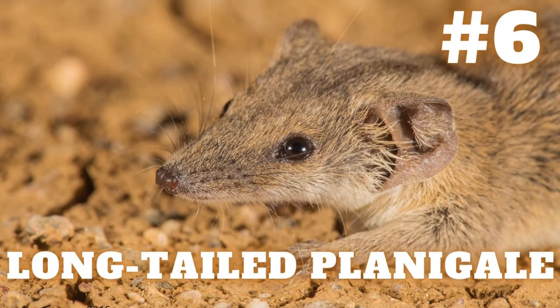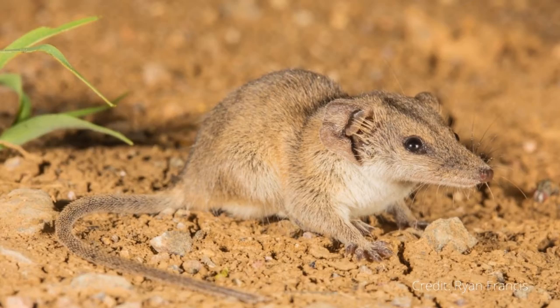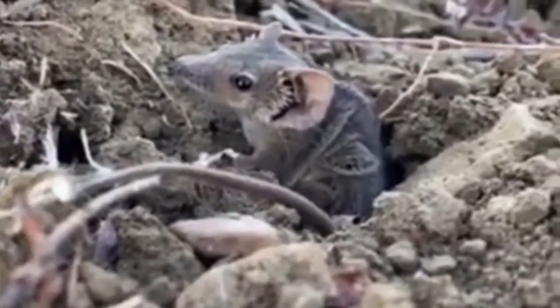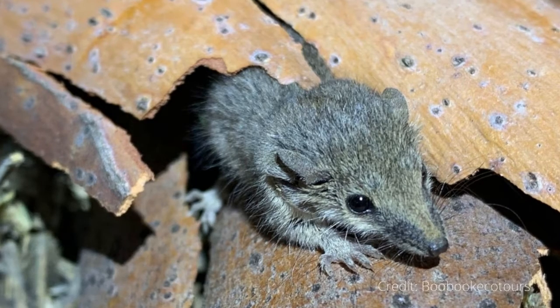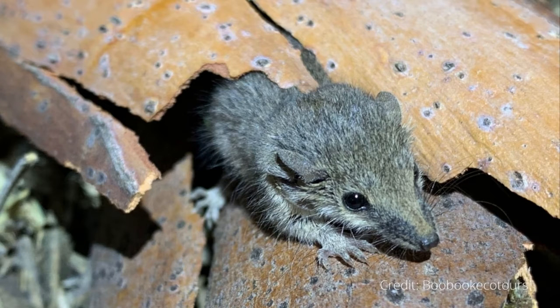Number 6: Long-tailed Planigale. Planigale ingrami, also called the long-tailed planigale, is the last planigale on this list and is the world's smallest marsupial. Its head and body are roughly only 2.17 to 2.56 inches long. Females of the species weigh on average 4.3 grams, whereas males weigh an average of 4.2 grams. Long-tailed planigales are mouse-like marsupials with flat heads and pointed muzzles. Their fur is gray-brown with yellow hues and their bellies are lighter in color. They have long bare tails which make up just under half of their total length. The central pads on their feet are smooth and not serrated. Their hind limbs are bigger than their front limbs, allowing them to lean back or stand in a semi-crouch position. There is no sexual dimorphism in long-tailed planigales.